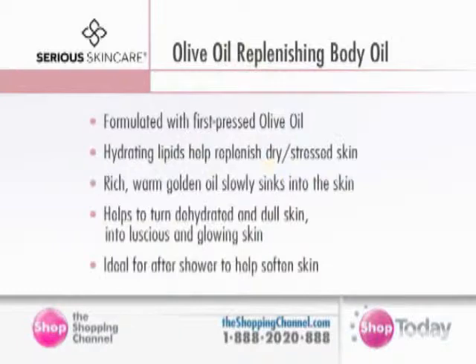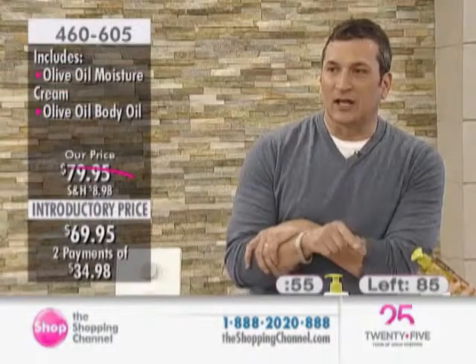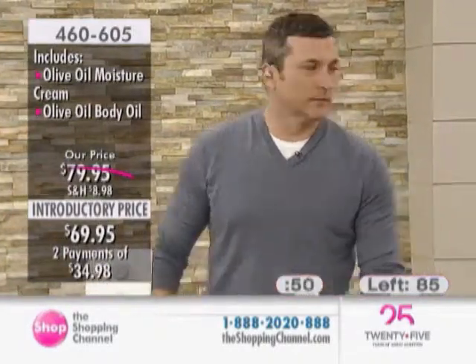The omega-3 — here we are talking about the replenishing body oil. It's formulated with first-pressed olive oil, as is the entire line. Hydrating lipids help replenish the dry and stressed skin. It's a rich, warm, golden oil that slowly sinks into the skin — it didn't look greasy, it just made her skin look better, healthier. It helps turn dehydrated and dull skin into luscious and glowing skin, and it's ideal for after shower to help soften the skin.